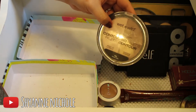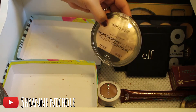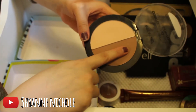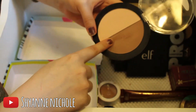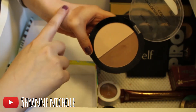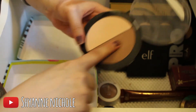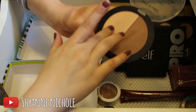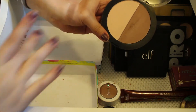This is the Wet and Wild Color Icon Contouring Palette in the shade Caramel Toffee. I really like this — my bronzer shade is a little hard pan and hard to pick up with a brush, but it is a really pretty shade. The highlighting shade is really nice for under the eyes. I'll definitely be keeping this.